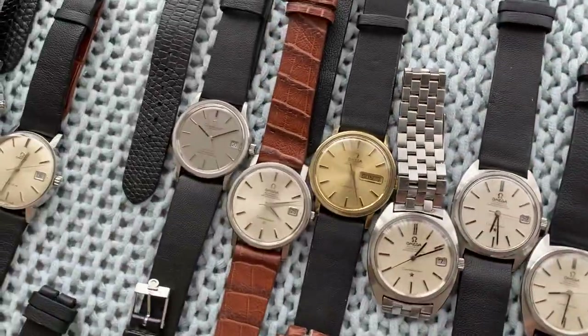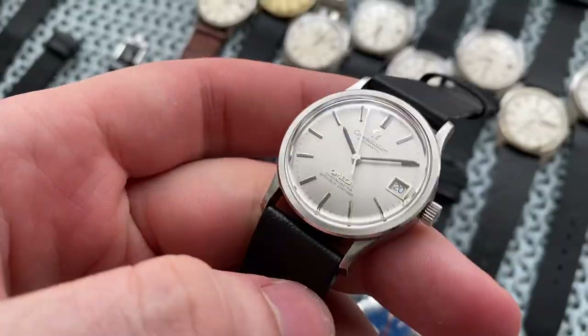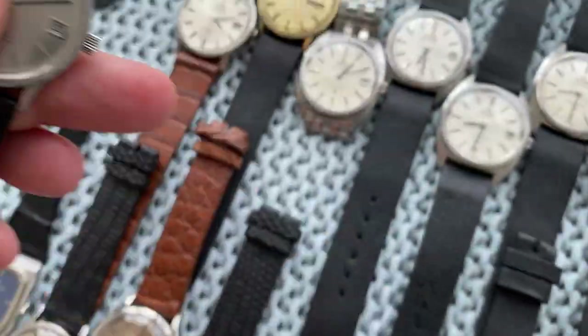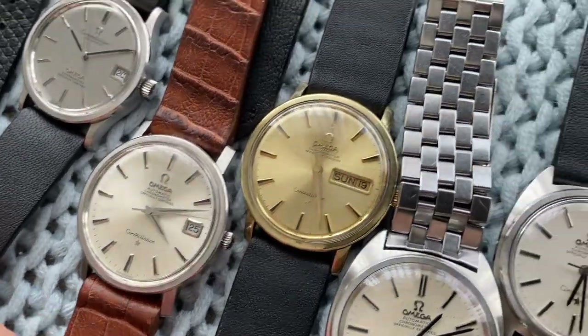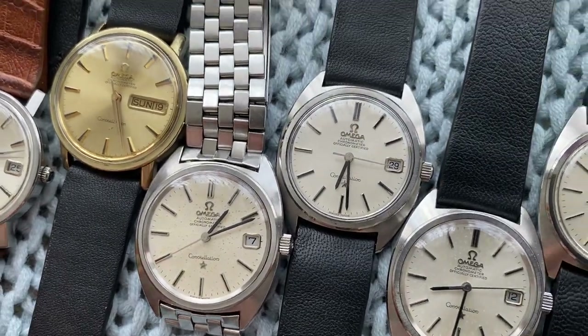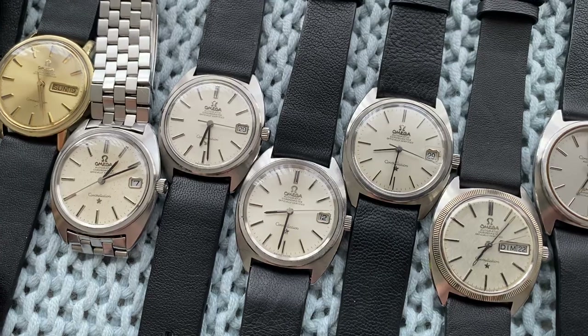Moving on, we've got a buttload of Constellations. We start with a silver brushed style in super sharp condition, then two 35 millimeter ones — one white sunburst and one gold sunburst. Then moving on we've got a lot of Gerald Genta-designed C-cases.